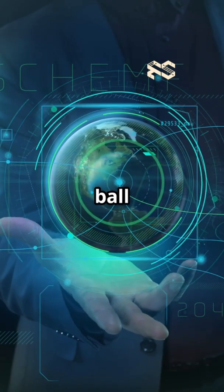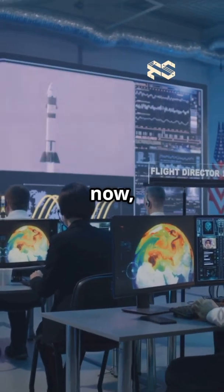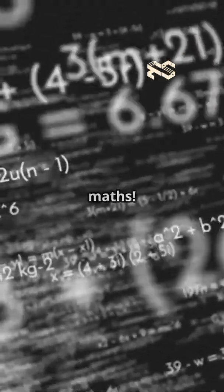MPC is like having a digital crystal ball for engineering systems. Instead of just reacting to what's happening now, MPC actually predicts what's coming next, using maths.